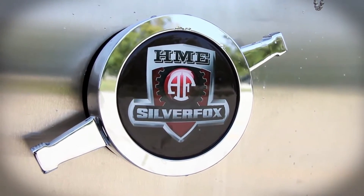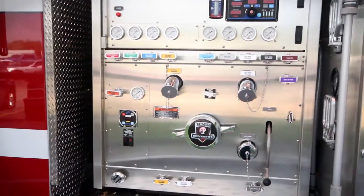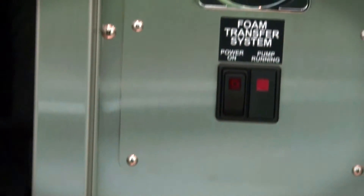Both fire apparatus feature HME Hydro technology with side mount pumps, delivering a 1,250 gallon per minute performance. Each truck also carries a Class A foam system.